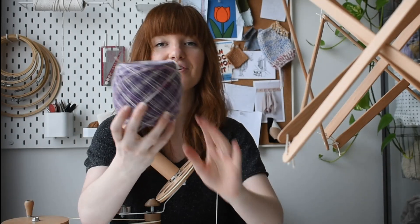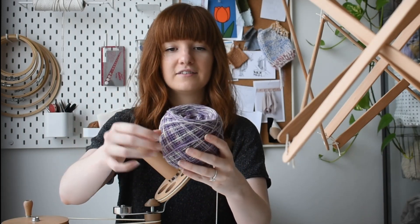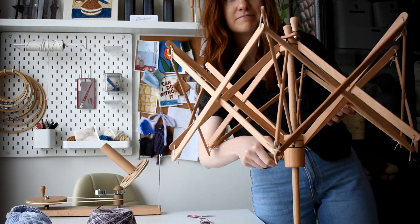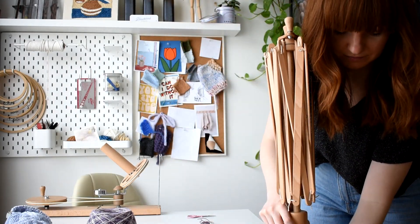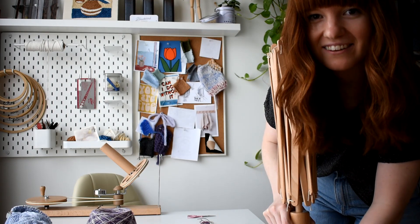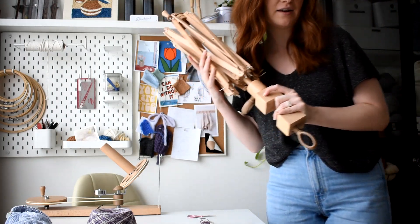Look at that — that is so cool! I really love this, it's beautiful. All nice and squishy. Definitely taking this with me. I don't have any other hanks so the swift is done for today. I did purchase some hanks though, so I will be using it again very soon, but not for a couple of weeks because they still need to be dyed and delivered.